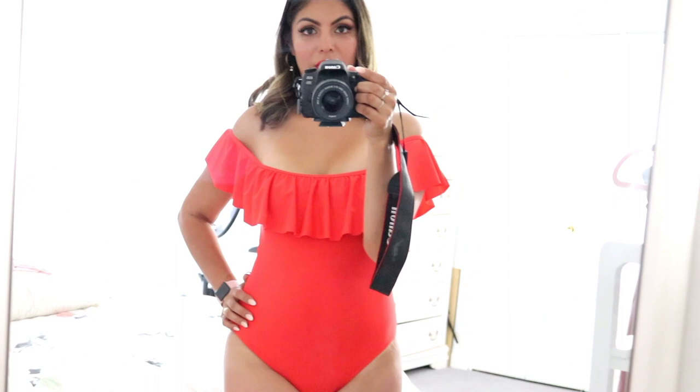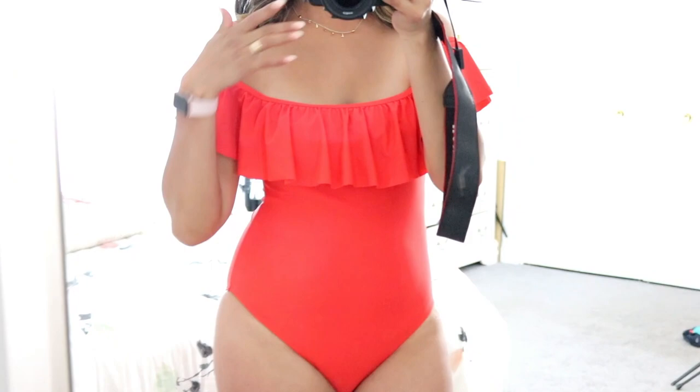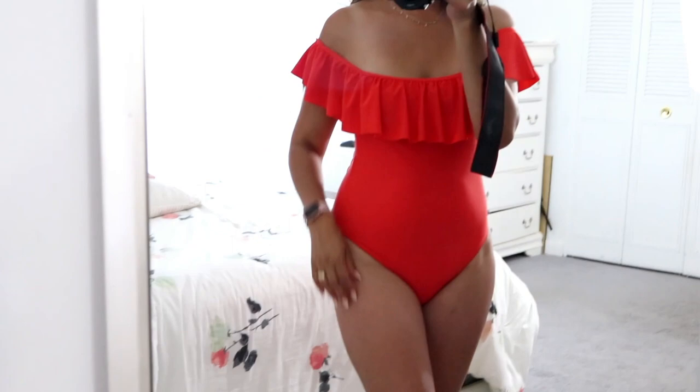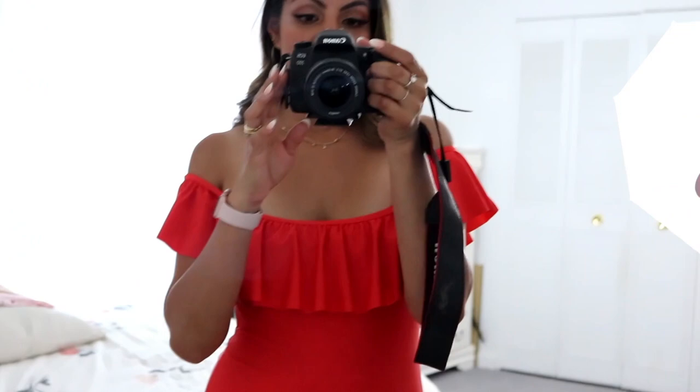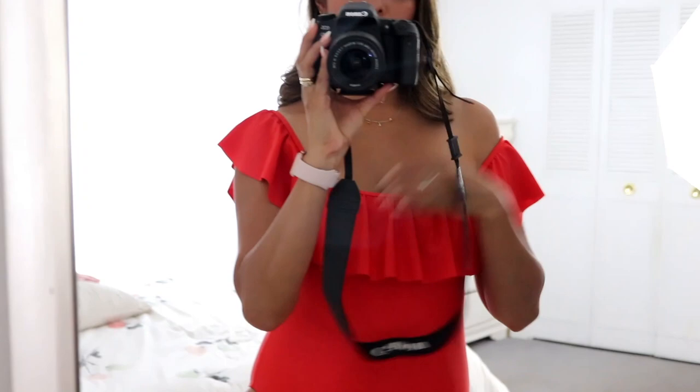So I'm going to start off with this gorgeous red bathing suit, and I am in love with this, you guys. It's so beautiful — it has this ruffle detail all around through the back. I love that red color. I believe it also comes in black, but I got it in red because I don't have any red one-piece bathing suits. What I liked about this bathing suit is that you can wear it down below your shoulder — it looks super sexy. Or you can even push it up if you prefer.